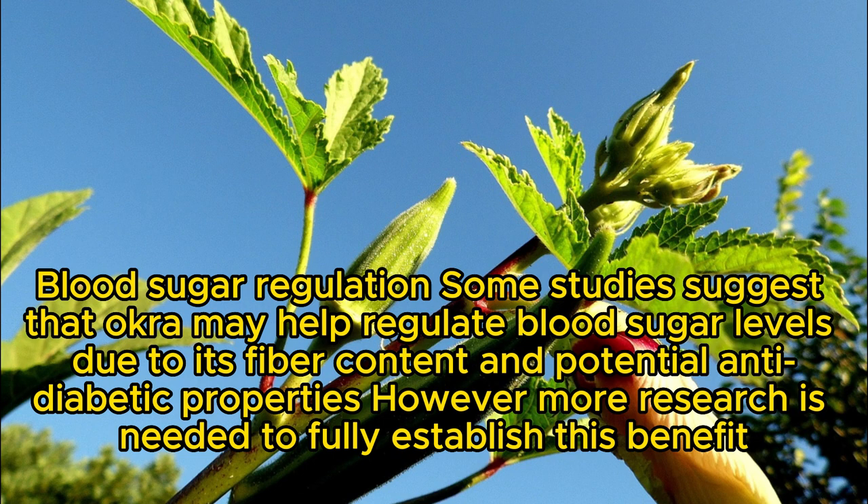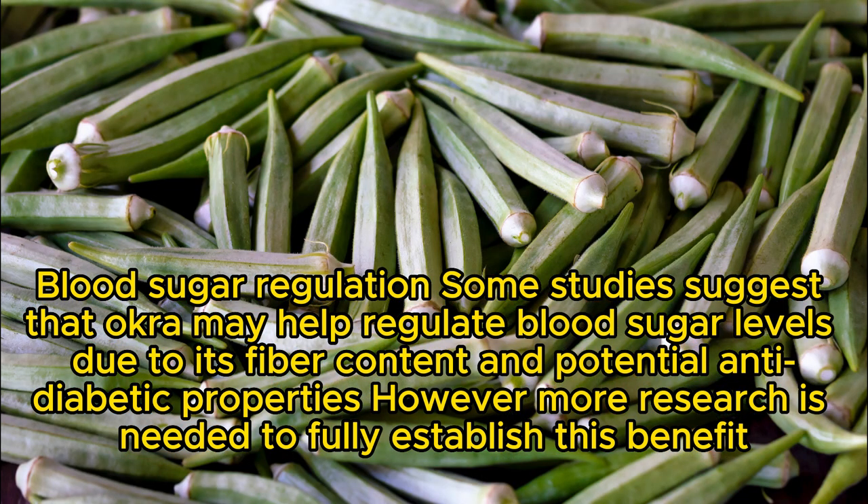Blood sugar regulation: some studies suggest that okra may help regulate blood sugar levels due to its fiber content and potential anti-diabetic properties. However, more research is needed to fully establish this benefit.